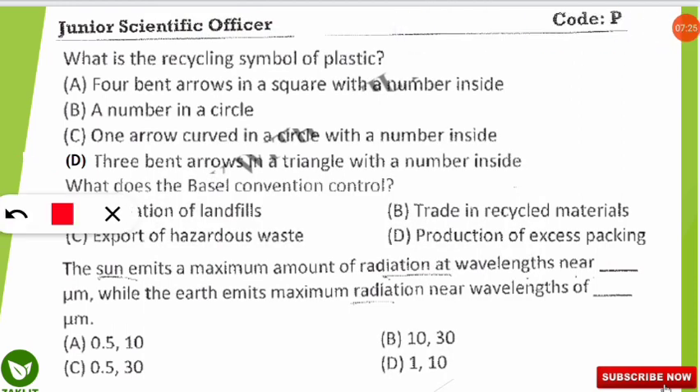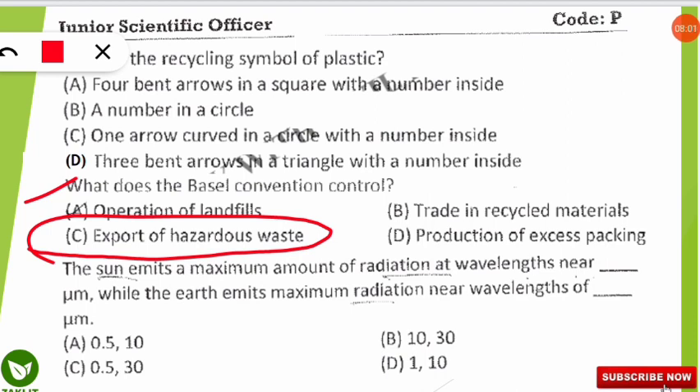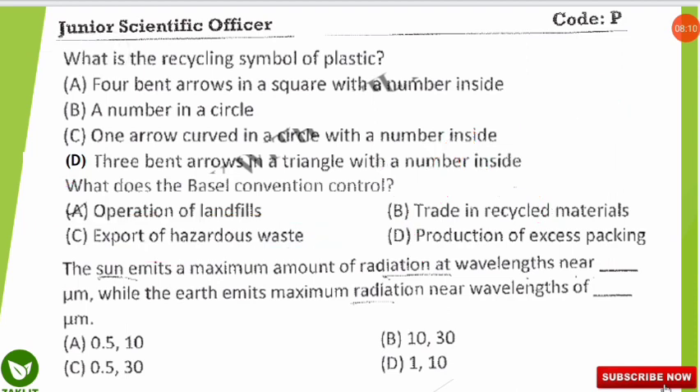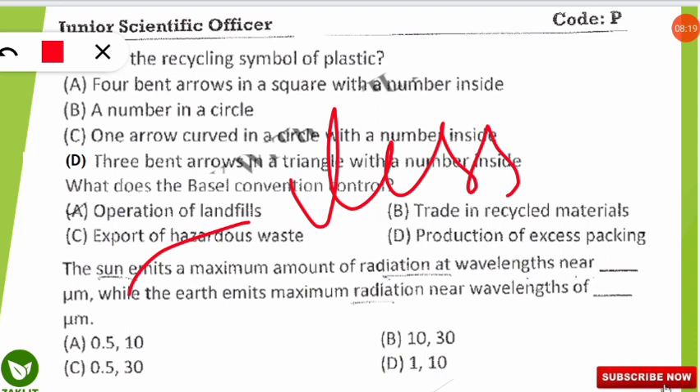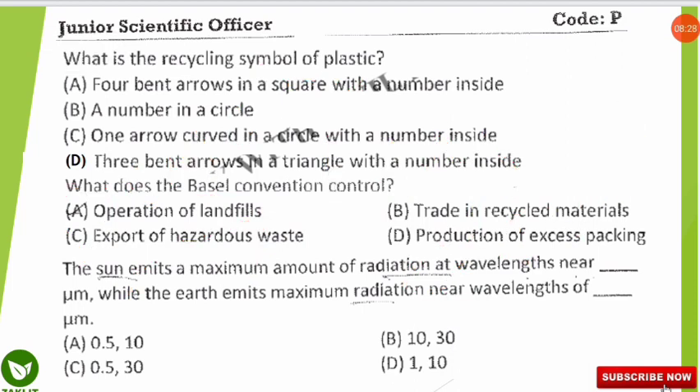The next question is: what does the Basel Convention control? The correct answer is the control of hazardous waste movement. The full name is the Basel Convention on the Control of Transboundary Movement of Hazardous Wastes and Their Disposal. It was signed in 1989 to prevent the transfer of hazardous waste from developed countries to less developed countries, ensuring such transfers follow strict protocols.